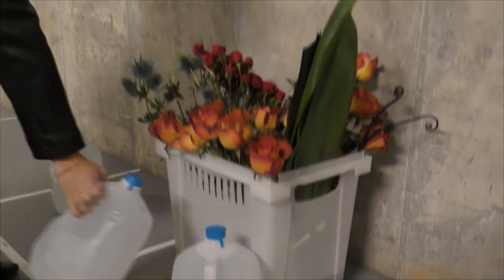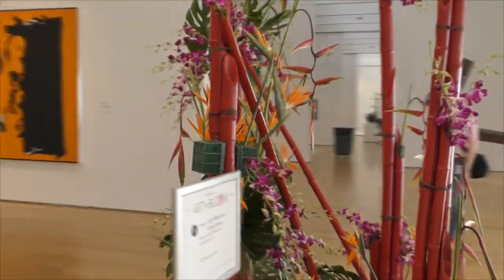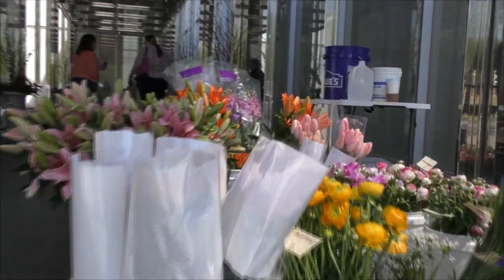Designers come back daily to refresh their arrangements. They'll come in and water, look for anything that may be wilted, pull that out, and replace it with something brand new — so that on Thursday you'll come and have one experience, and on Sunday it will be exactly the same thing: the flowers will still be fresh.